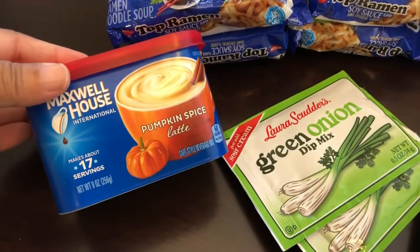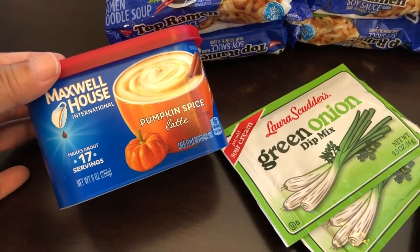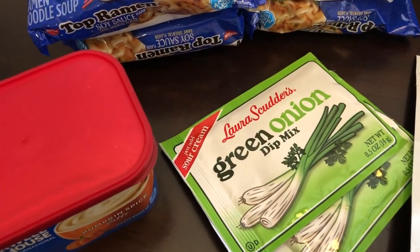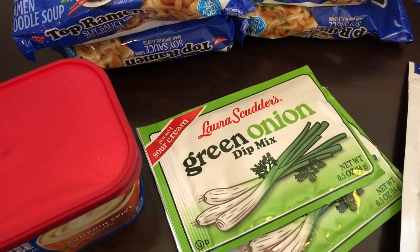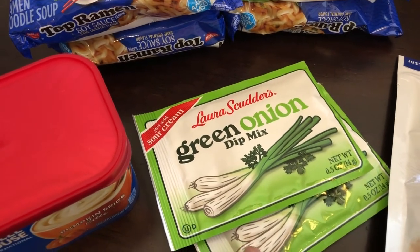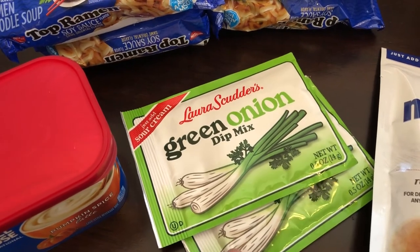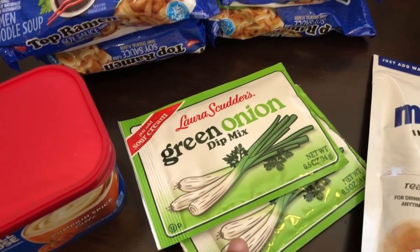I found this pumpkin spice latte — my husband likes stuff like this so I got it for him. Then I grabbed two packages of green onion dip mix. I have a lot of sour cream in my fridge and I plan on making some dips so we can have chips with dip.